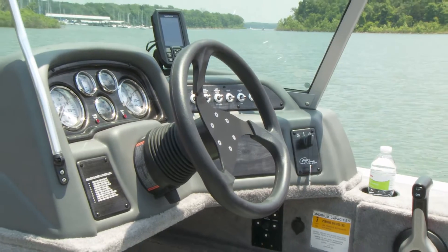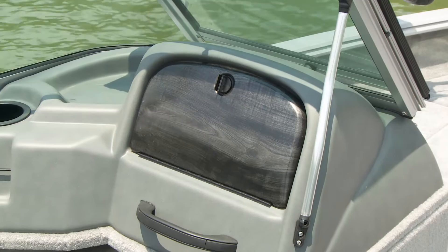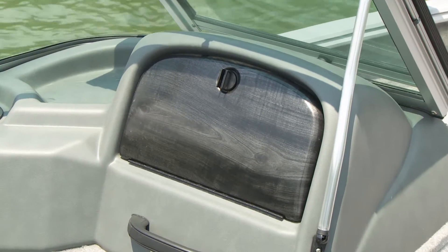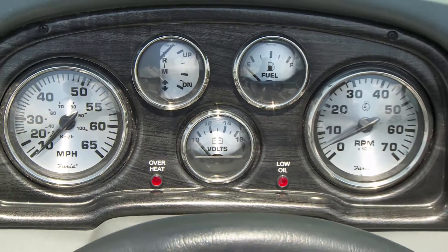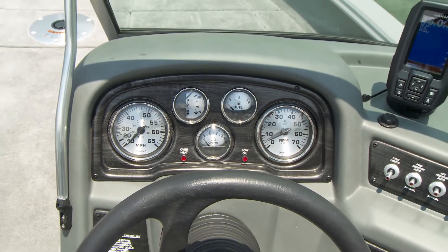New port and starboard consoles feature a soft-touch vinyl, and the molded glove box provides convenient small-item storage. All of the quality remains at the Captain's Command Center, with Freya gauges and optional Garmin electronics.